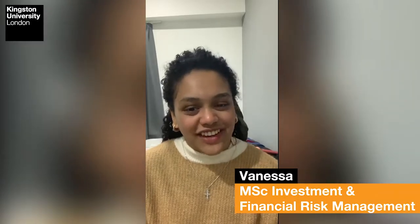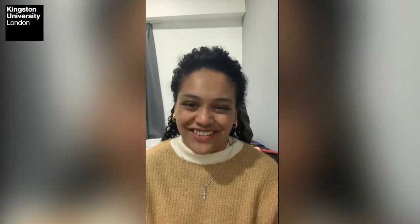Hi guys, this is Vanessa. I'm a master's student at Kingston University and I'm currently studying investment and financial risk management. Today's video is going to show you a day in my life as a student at Kingston University.